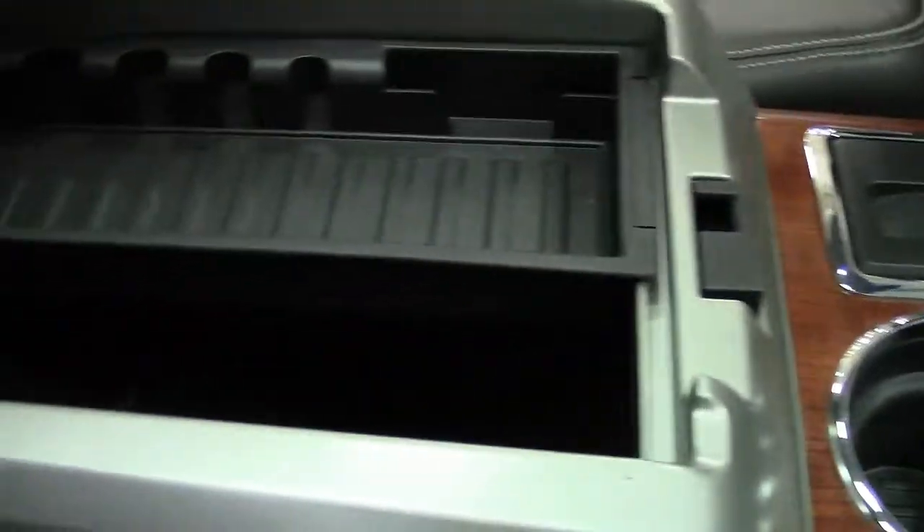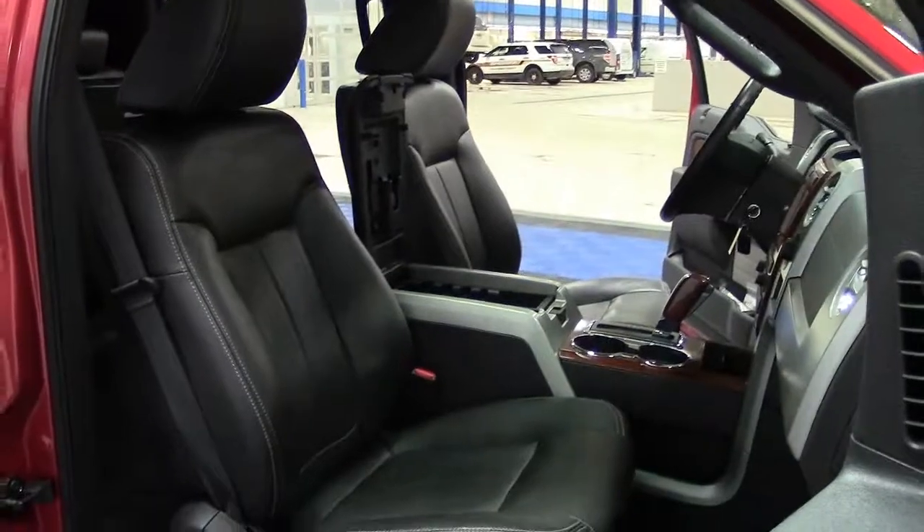The F-150 can carry a payload of over 3,000 pounds and tow over 11,000 pounds. Very impressive.